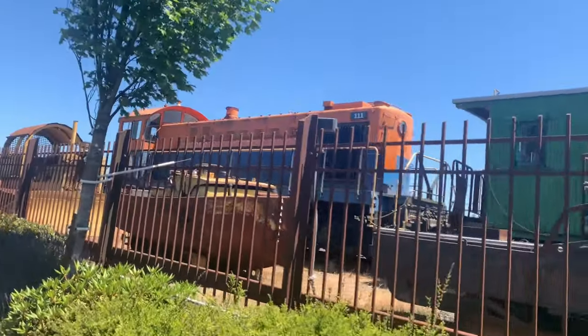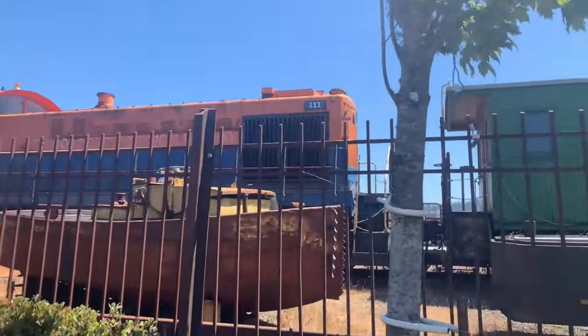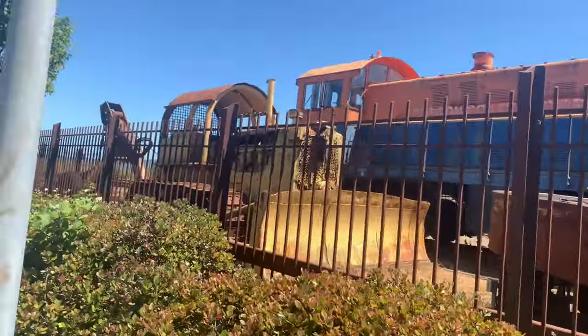And here's the yard switch engine — this is Oregon Coast Historical Railway, number 111. We got some parts; I don't know what these are called, but anyways.